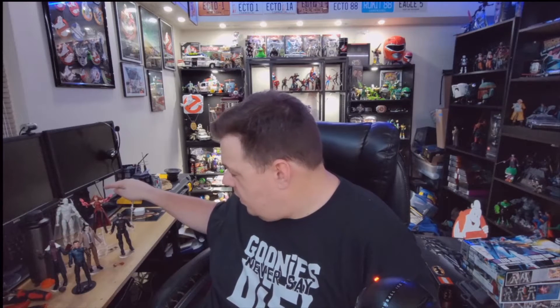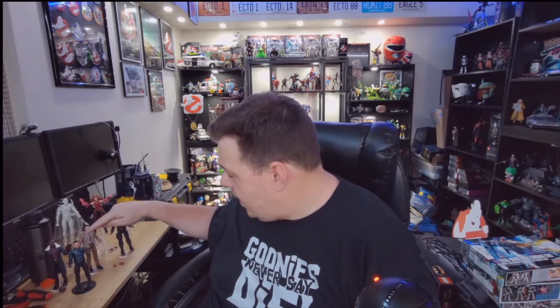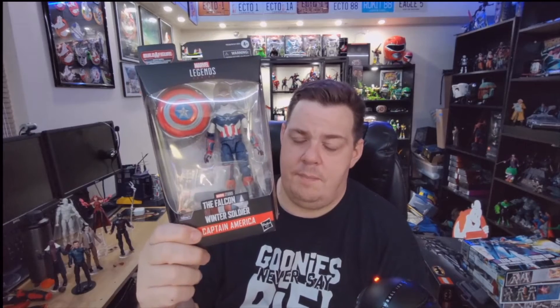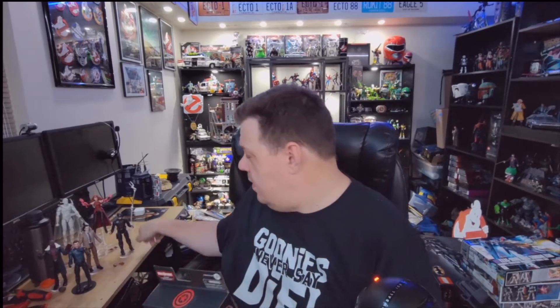Quick recap — this is my review ranking from best to worst: Baron Zemo, Scarlet Witch, Bucky, U.S. Agent, Vision, then Loki. But we're ready to open up the last one in this series: Captain America Falcon as Captain America. We finally have our correct Captain America.